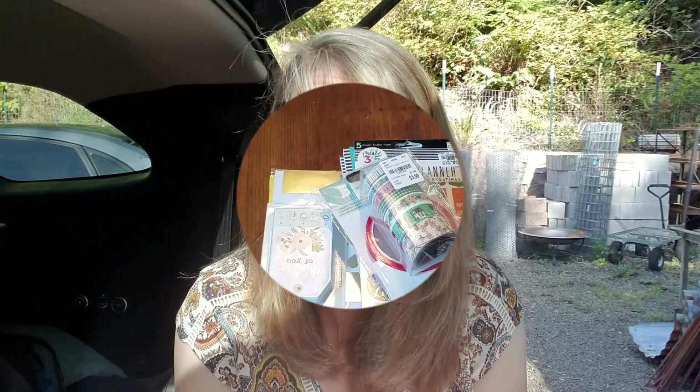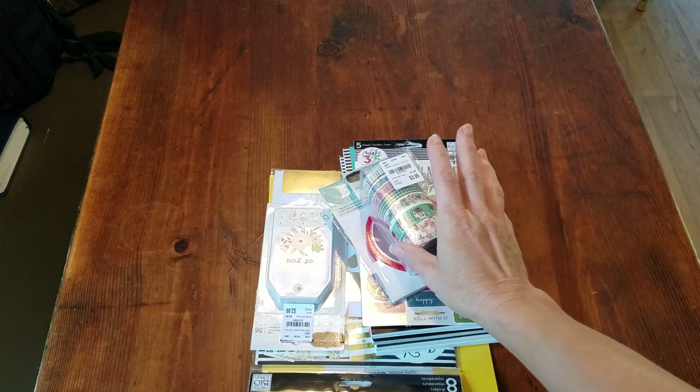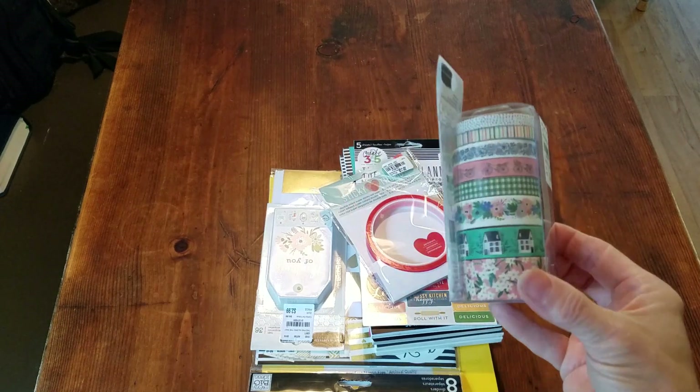I just got back from Tuesday Morning — I know, I went again after a big trip last week. I want to show you everything I purchased because the lighting is better here. This is from the Salem store and it's new stuff they got in just a couple days ago.